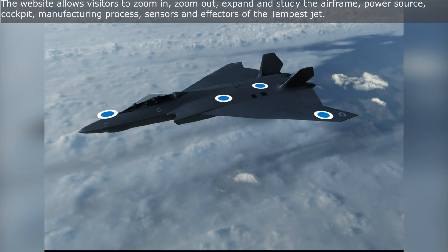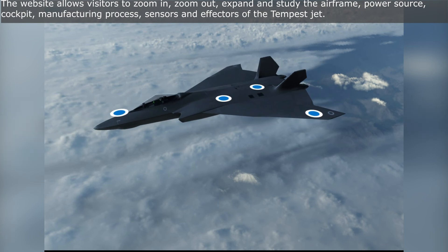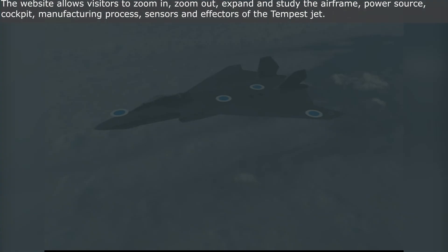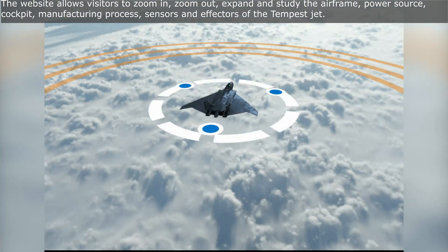The website allows visitors to zoom in, zoom out, expand and study the airframe, power source, cockpit, manufacturing process, sensors and effectors of the Tempest Jet.